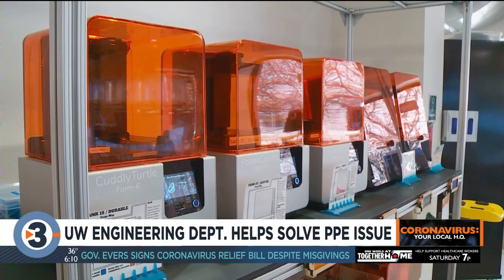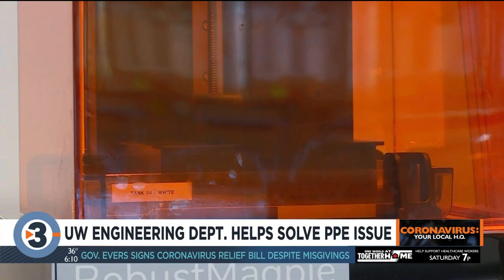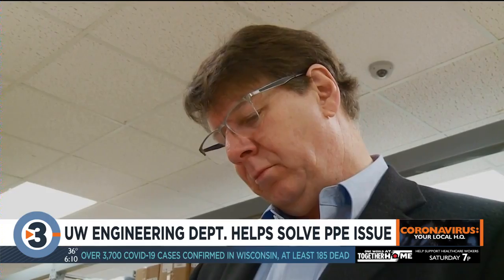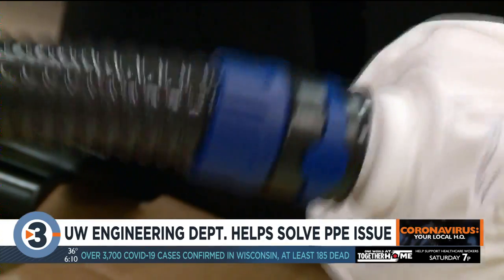Last month, UW received 1,000 air purifying respirator hoods from the national stockpile, but the connectors required to attach the hose that delivers filtered air were not compatible. Within just a week's time, UW engineers were able to solve the problem.